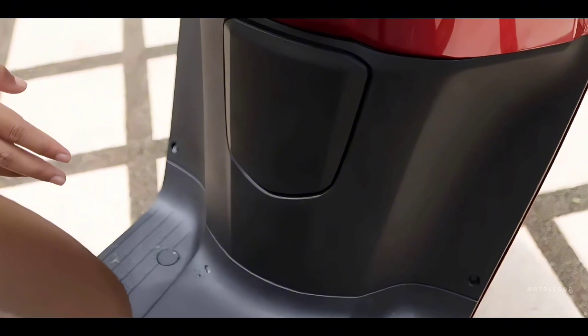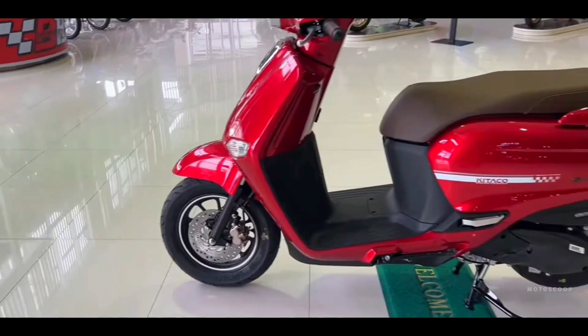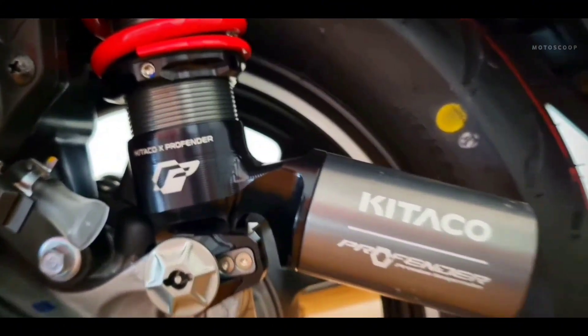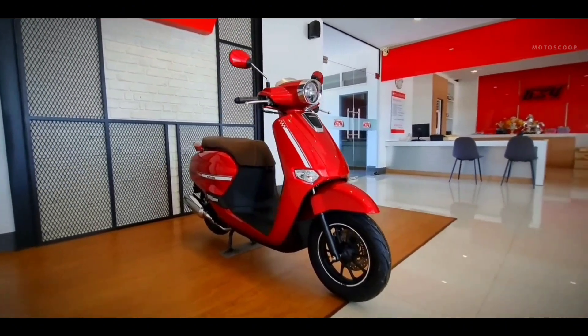The fuel tank cap is placed in the front, similar to the Honda SH. For safety equipment, it has a single-disc brake at the front and a drum brake at the rear. In addition to ABS, Honda's new scooter model also features a CBS combined braking system.